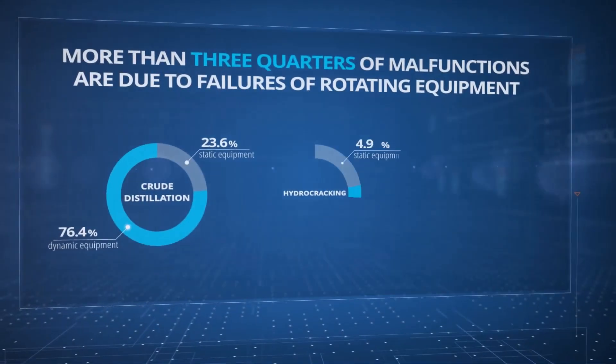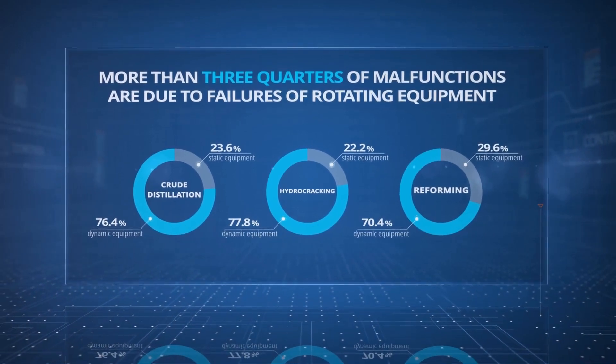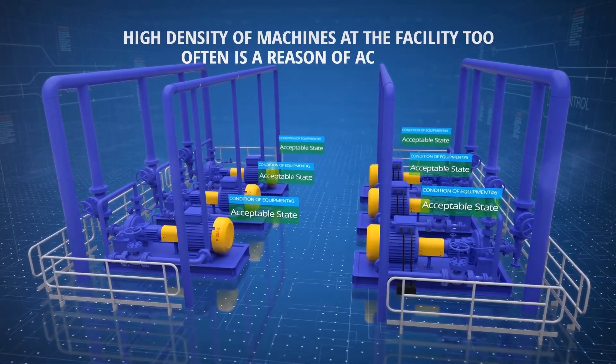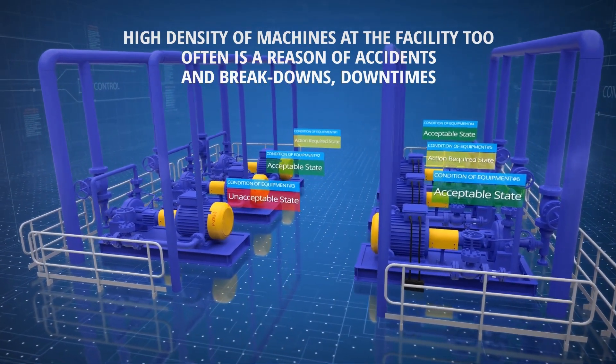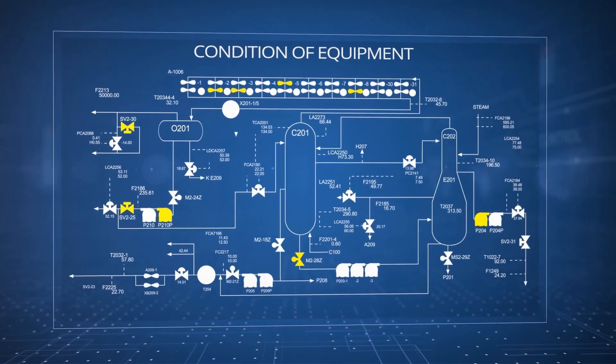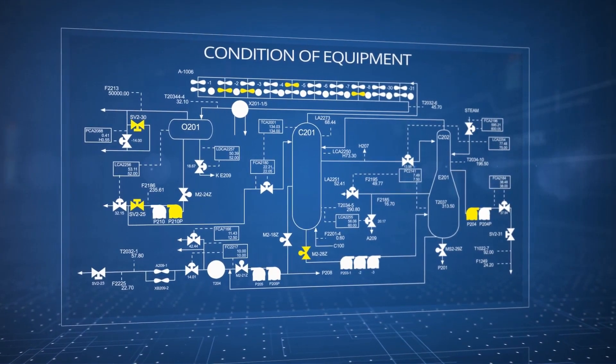It is well known that more than 75% of malfunctions in downstream facilities occur in rotating equipment. The reason for this is the high density of machines in facilities. Even with a failure rate of 1%, a facility with only 100 machines will certainly have one machine fail.